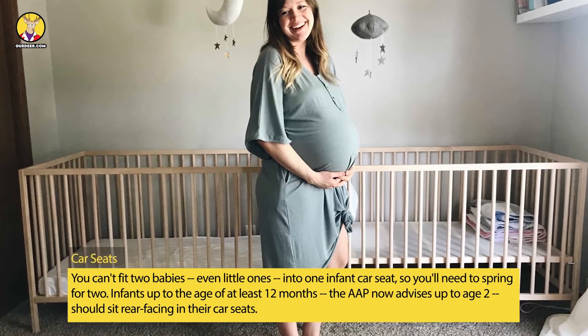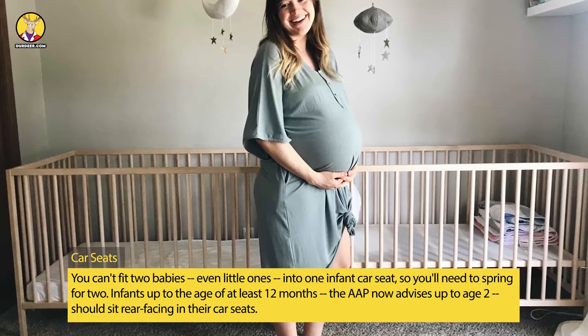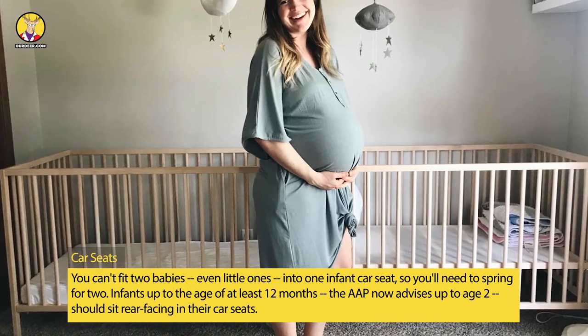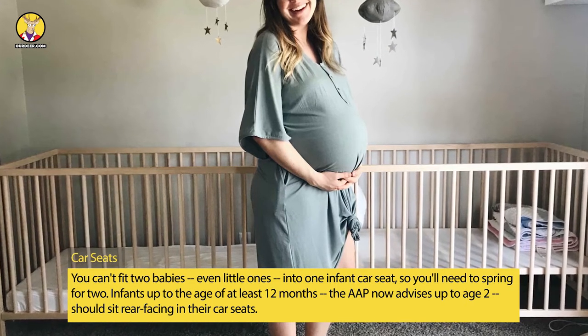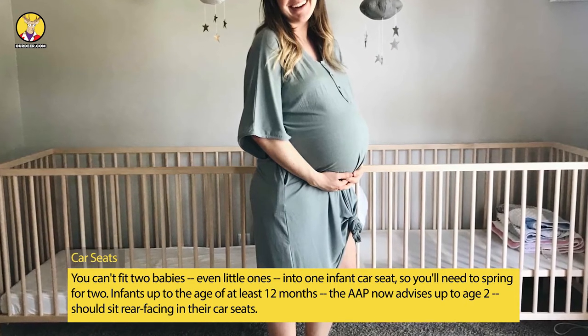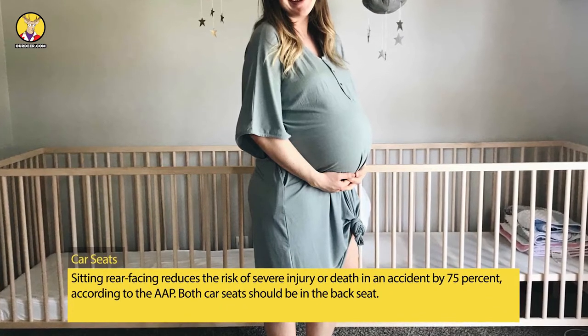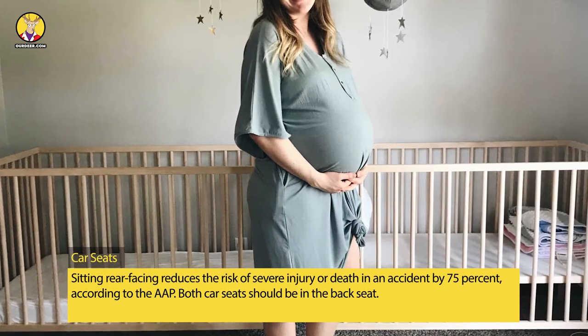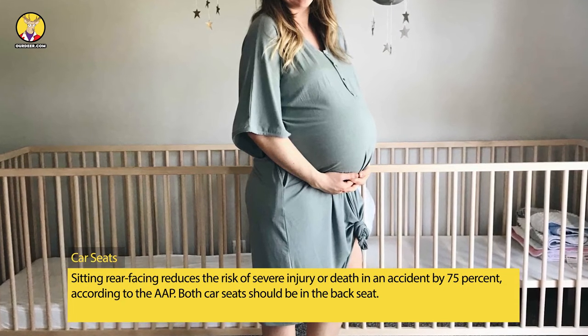Car Seats: You can't fit two babies, even little ones, into one infant car seat, so you'll need to spring for two. Infants up to the age of at least 12 months — the AAP now advises up to age two — should sit rear-facing in their car seats.